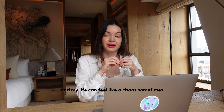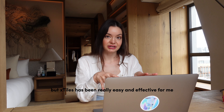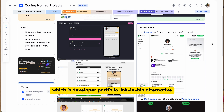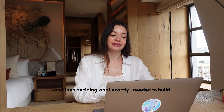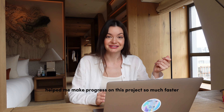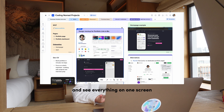I travel so much and my life can feel like a chaos sometimes, but xTiles has been really easy and effective for me. I've been using this tool for my new project, which is a developer portfolio link-in-bio alternative. I wasn't sure what I wanted it to look like, so gathering all of the ideas and then deciding what exactly I needed to build helped me make progress on this project so much faster. I love how I can customize my board and see everything on one screen.